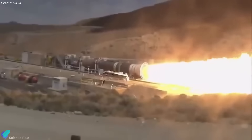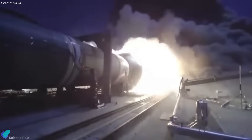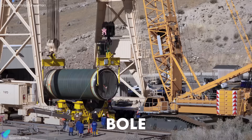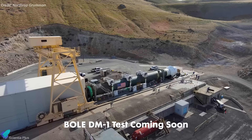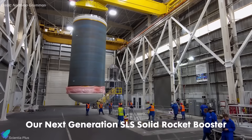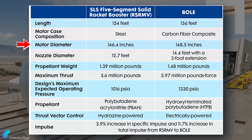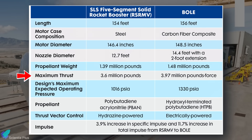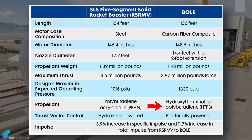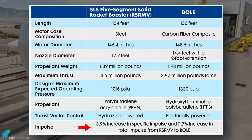NASA's latest test of the new solid rocket booster for the Space Launch System ended in failure due to a major anomaly during the firing sequence. The Booster Obsolescence and Life Extension, or BOL booster, developed by Northrop Grumman, is a five-segment solid rocket motor designed to support future Artemis missions. Standing two feet taller than the current version, BOL features a larger carbon composite case, carries more propellant, and delivers higher thrust. Notably, it uses hydroxyl-terminated polybutadiene propellant, replacing the polybutadiene acrylonitrile used in existing boosters, offering better energy density and performance.